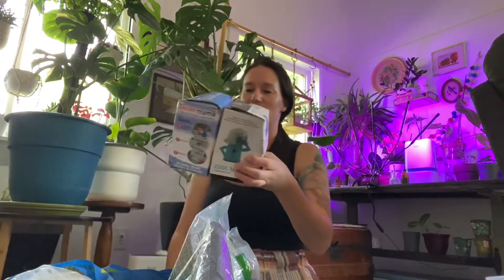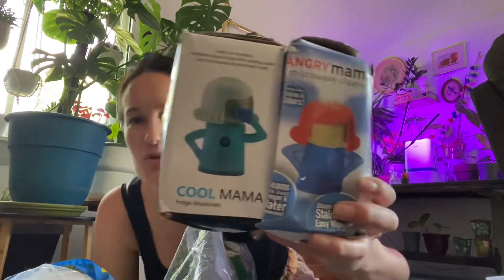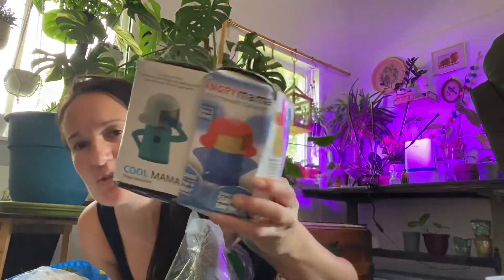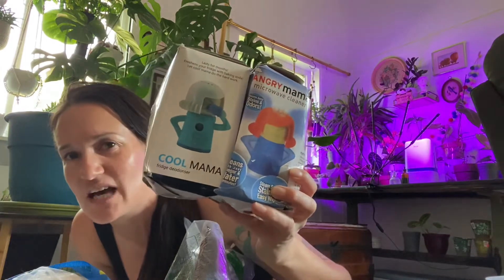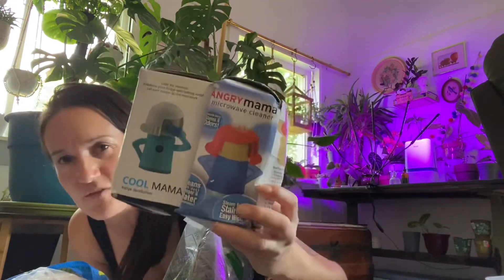I saw these on TikTok and somehow I got two of them — they were hooked together so it was two for one price. That's just fun. Not that I needed these at all because no one would ever need these, but super fun.